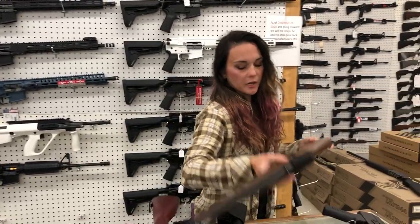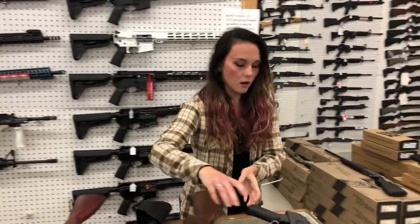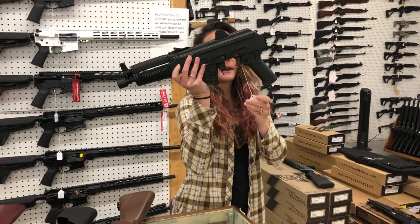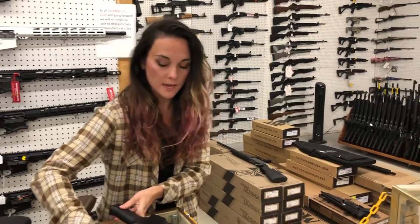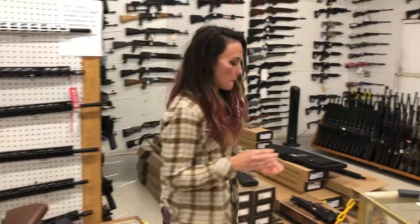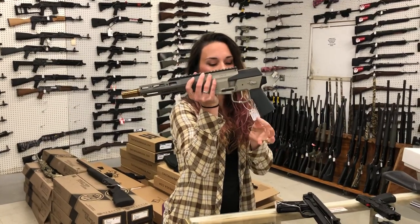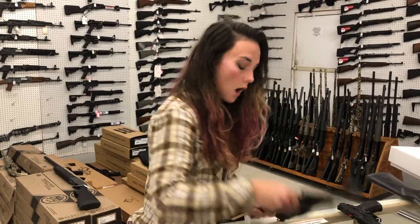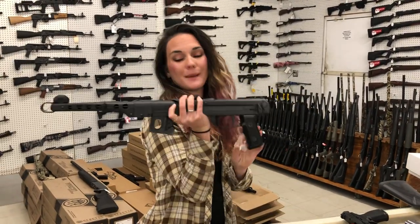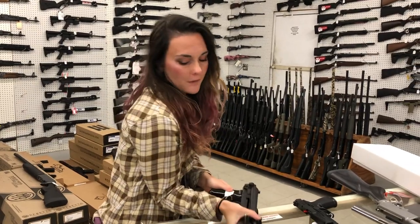10-22 International in .22 Long Rifle, $390. Arsenal 7.62 Pistol — this is a Sam 7K, she's going to be $1,950. That does come with the 10-round mag. Q-Fix Pistol 8.6 — she's going to be $2,800. We also have the Pioneer PPS-43C in 7.62x25, she's going to be $570.